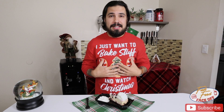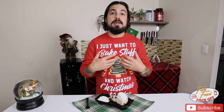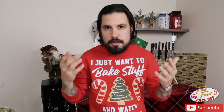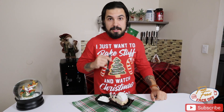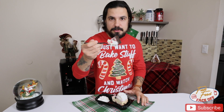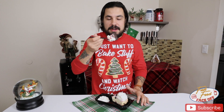Me personally, I like eggnog, I like gingerbread. Those are the flavors that remind me of the holidays. What is it that you guys think of when you think of holiday flavors? Just let me know down in the comments section. Let's tuck into this. Let you guys get first look. First bite.